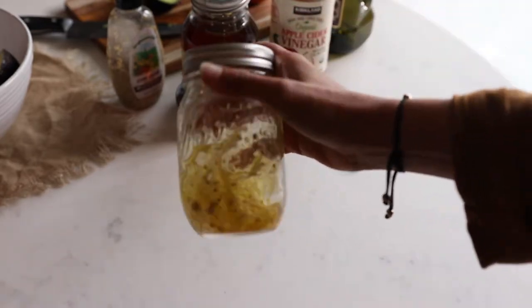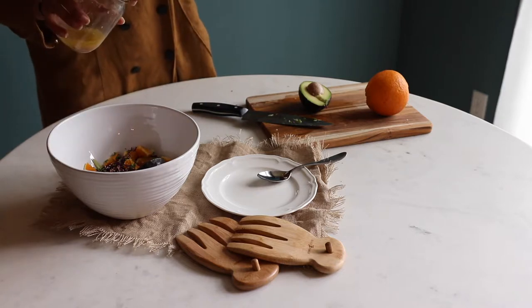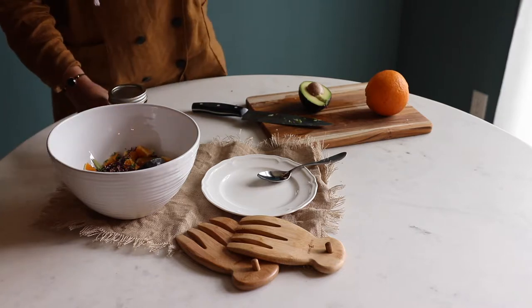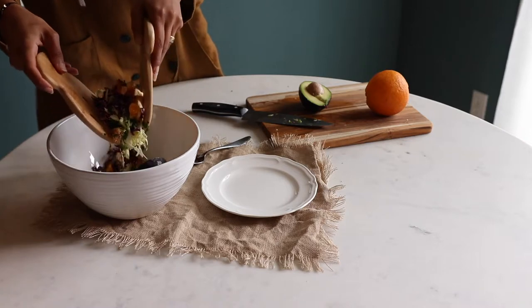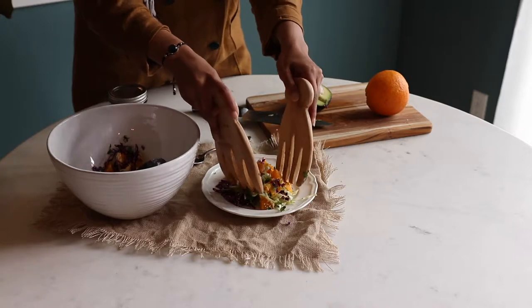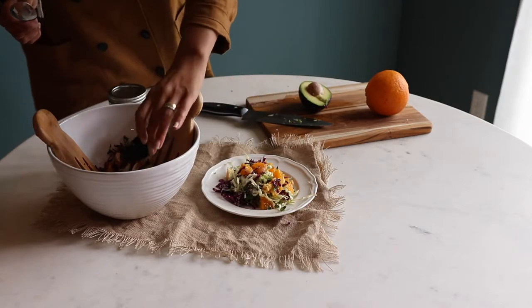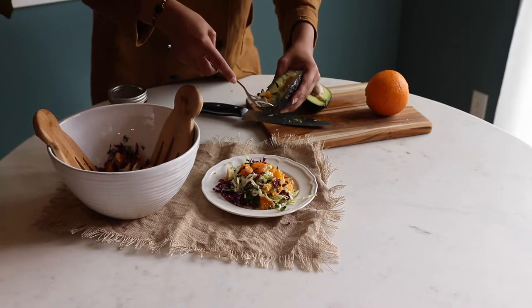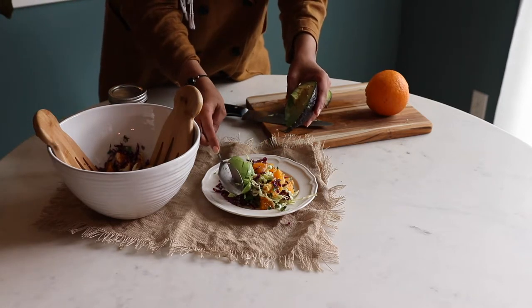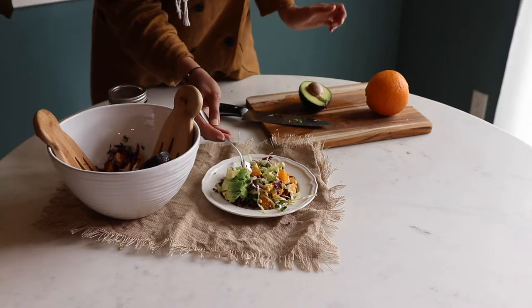If you are planning to store the salad for the next day, do not pour the dressing over all of the salad. You can pour the dressing on each individual plate, because the salad will stay much longer if it doesn't have a dressing on it.